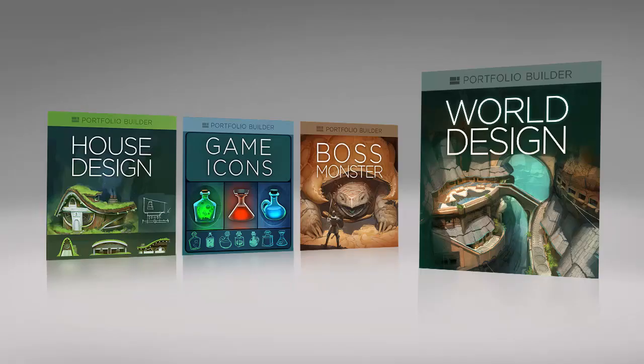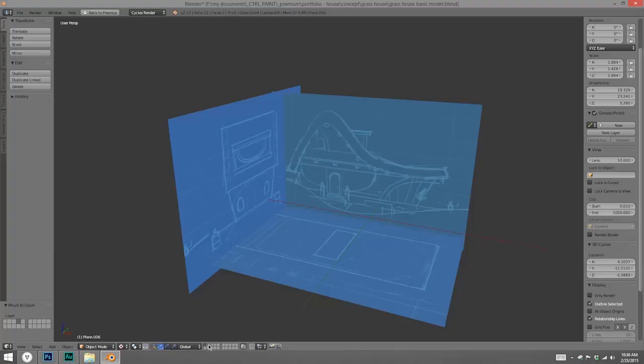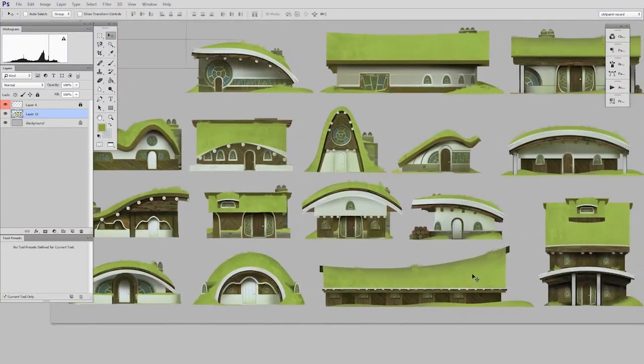For the initial release, I have four different ones. In House Design, we are designing for either a fantasy game or movie. We start with rough thumbnails, add a little 3D in there, and go all the way through to the finished illustration.